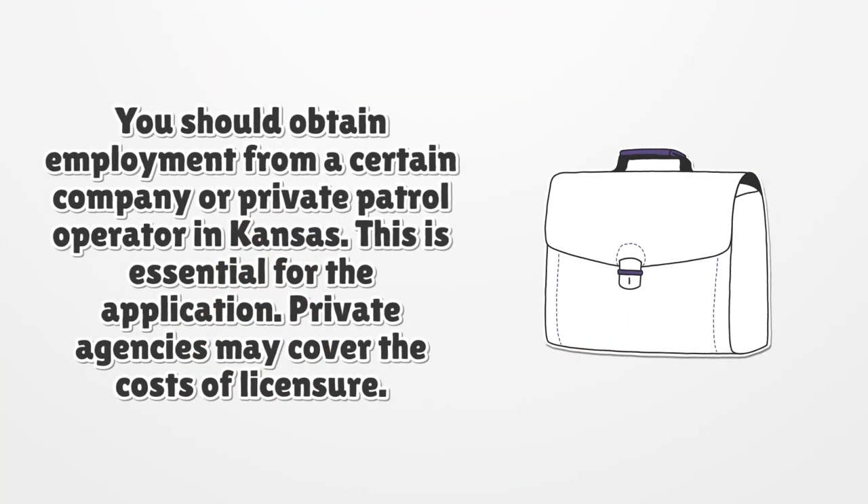You should obtain employment from a certain company or private patrol operator in Kansas. This is essential for the application. Private agencies may cover the costs of licensure.